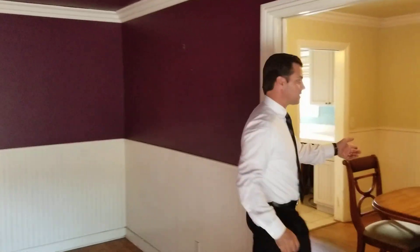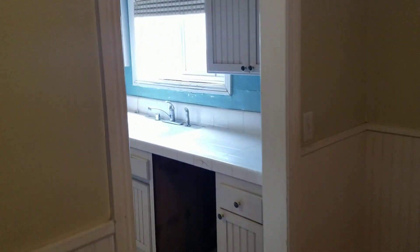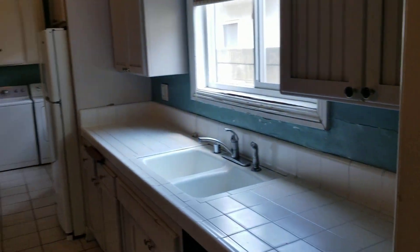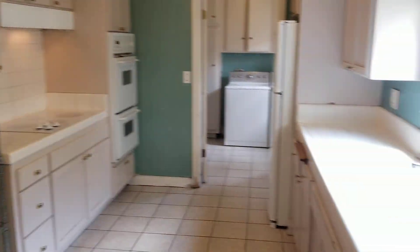This room joins the dining room and the kitchen right here on the edge. And then behind the kitchen we have our laundry room with door access to the outside.